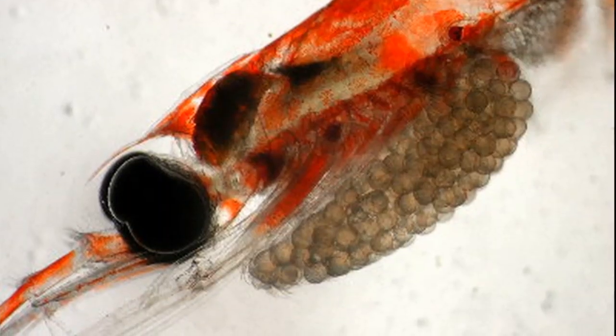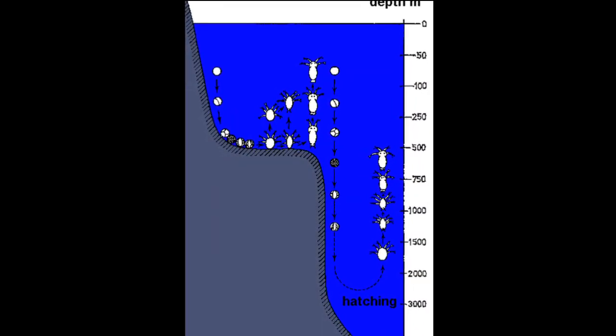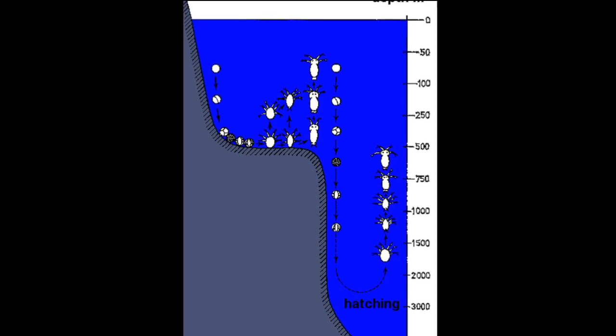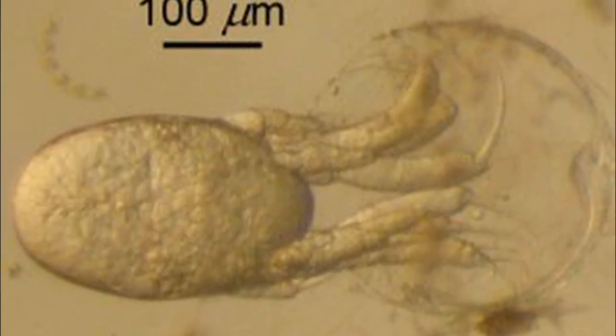Methods of reproduction vary by krill species. For many species of krill, spawning occurs in deep waters. Females lay up to 10,000 eggs at a time. Their eggs sink and the resulting larvae eventually ascend to the surface to feed. Krill continue to molt and grow throughout their whole life cycle, and some krill species can live five or more years.